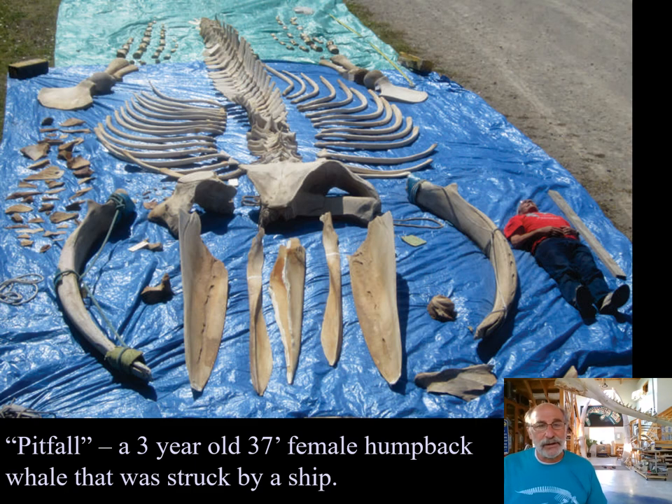This is an entire skeleton of a humpback whale — my friend Bruce is lying next to it for scale. This was a big three-year-old female, 37 feet long, and she was hit by a ship. When struck, her skull was broken in two pieces, exposing her brain — she probably died instantly. We have this entire skeleton here at Bonehenge, and I very much look forward to assembling and displaying it, because ship strikes on large whales is an important conservation issue.